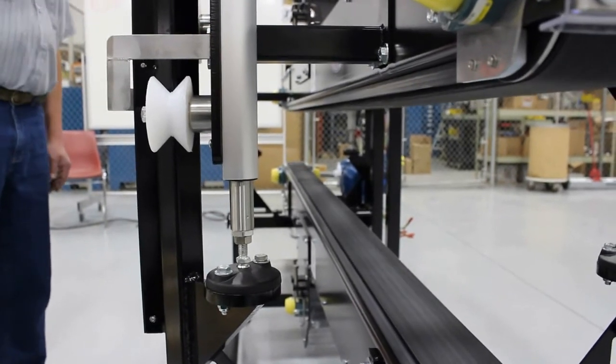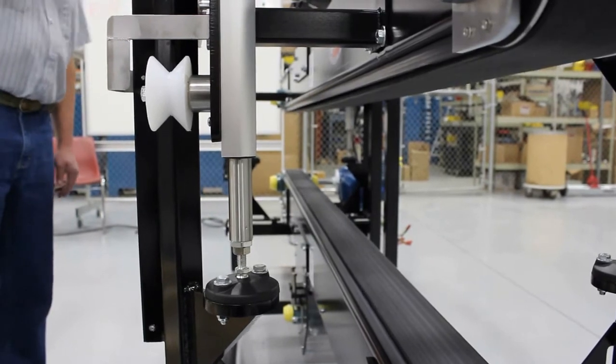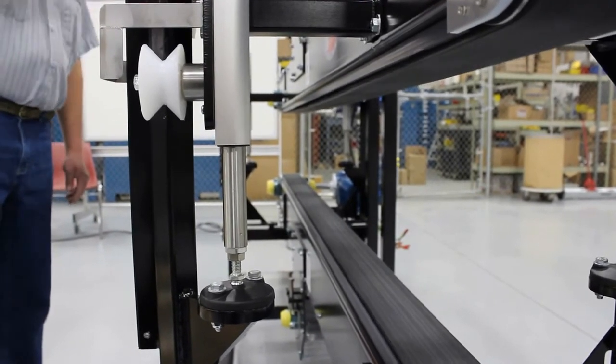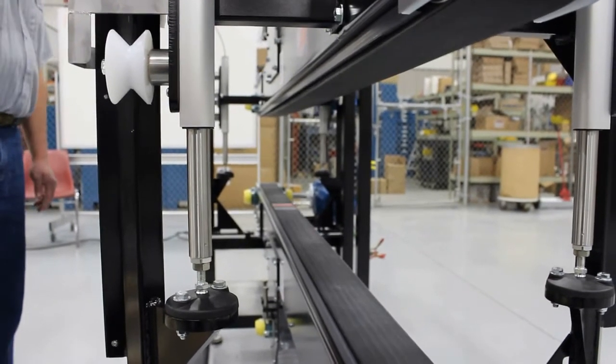Other features include adjustable compression height, quick-release timed belting, variable speed, close-top construction, roller return, and there are no guide rails required.